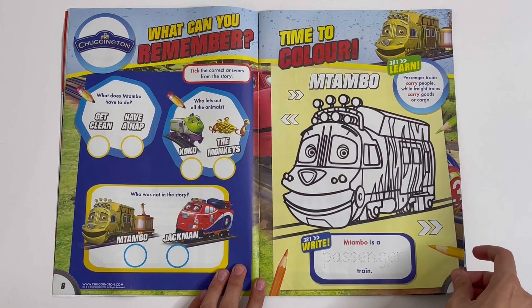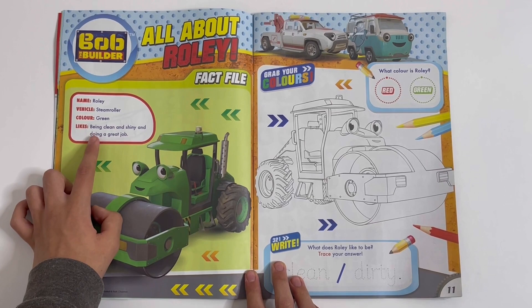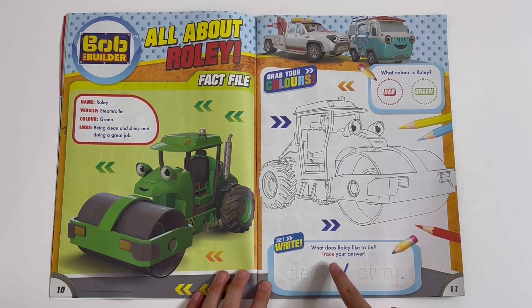Bob the Builder — All about Roley. Fact file: his name is Roley, he's a steamroller, he's green, and he likes being clean and shiny and doing a great job. You can colour him. What colour is he? Green. What does Roley like to be? Trace your answer. Clean or dirty? Clean.